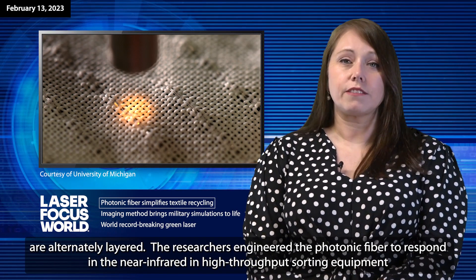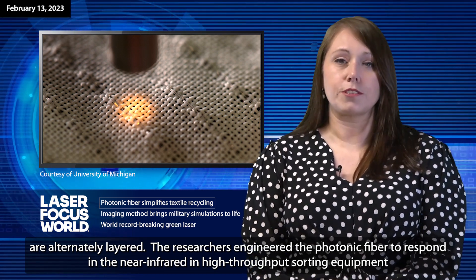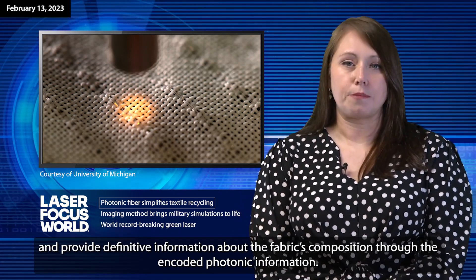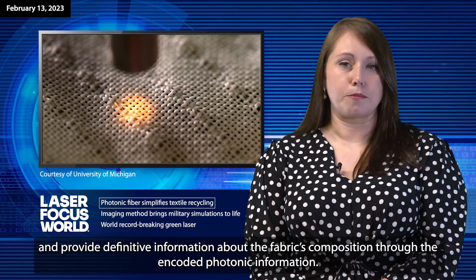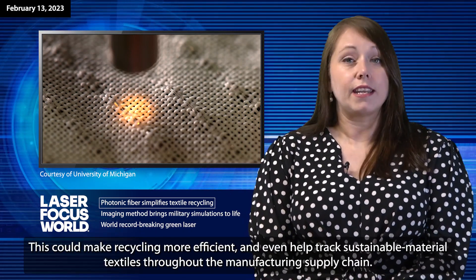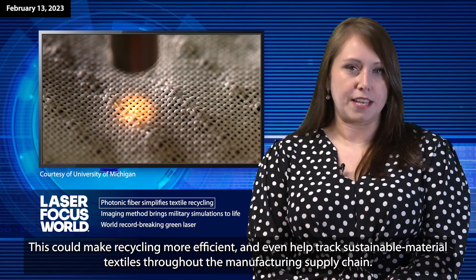The researchers engineered the photonic fiber to respond in the near-infrared in high-throughput sorting equipment and provide definitive information about the fabric's composition through the encoded photonic information. This could make recycling more efficient and even help track sustainable material textiles throughout the manufacturing supply chain.